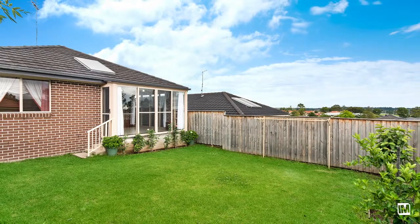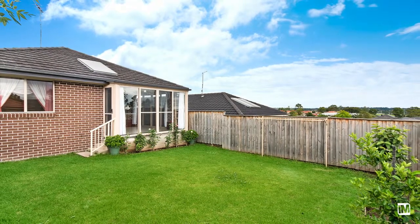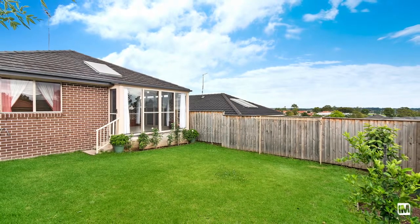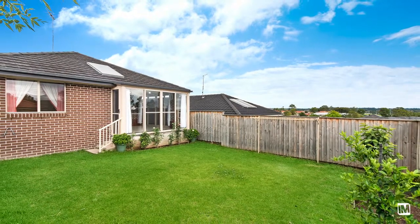Moving outside, you will find the fully enclosed, tiled burgola that can easily be used as a second living room or a place to entertain your guests on a sunny weekend.